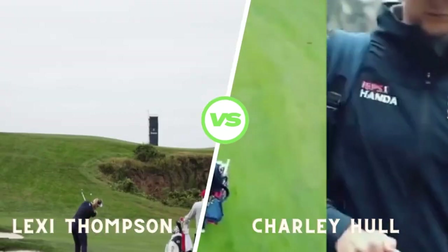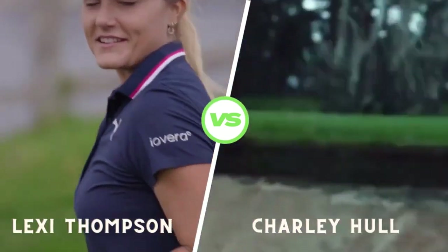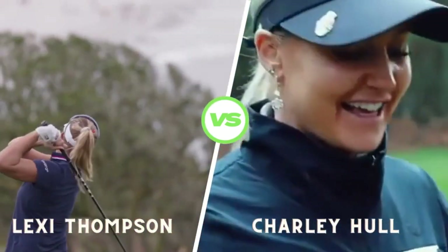Charlie's setup is also solid. She maintains a consistent grip pressure and relaxed stance, which helps her maintain her tempo throughout the swing.